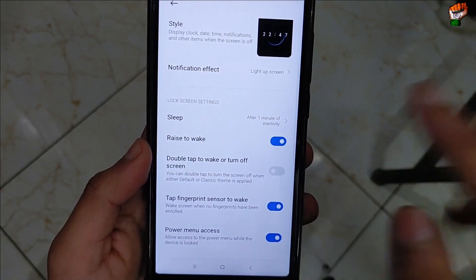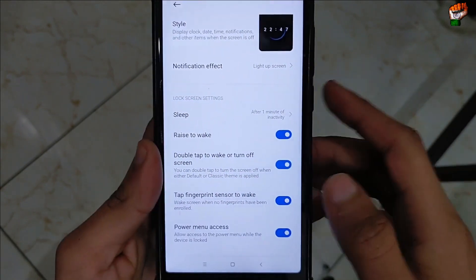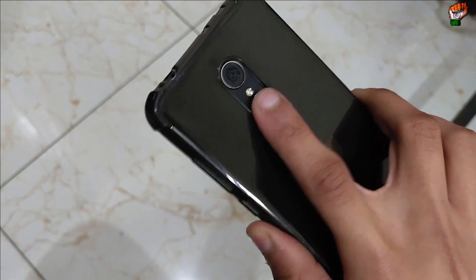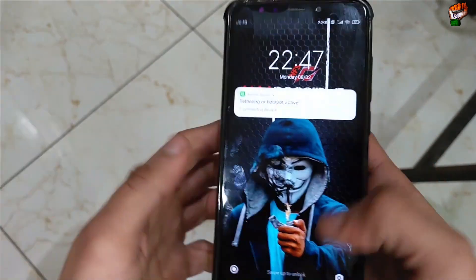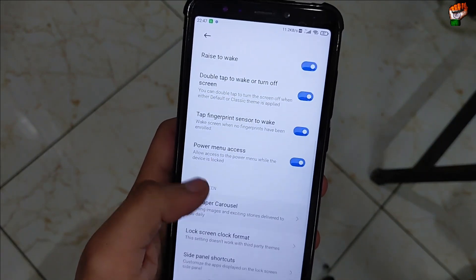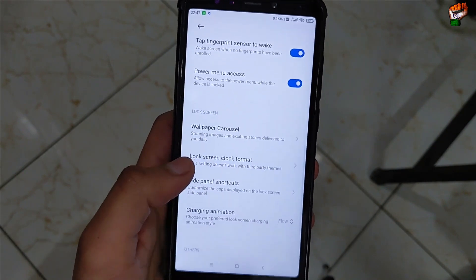Do not apply animations in this ROM. Raise to wake is working perfectly with no problem. Double tap to wake is also working. The fingerprint sensor to wake the device is working perfectly — here you can see there is no problem.